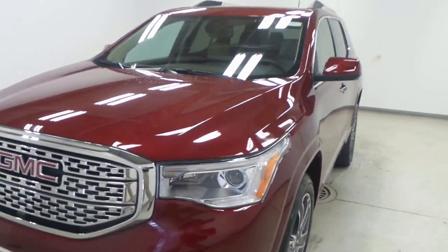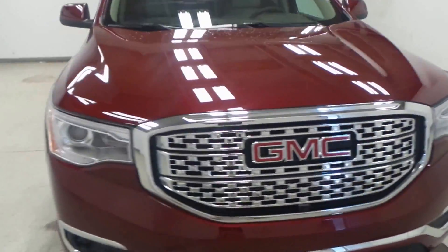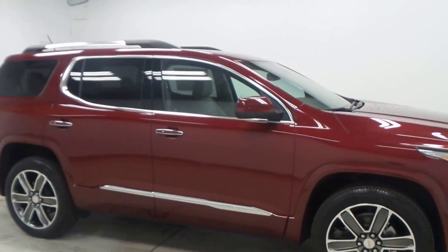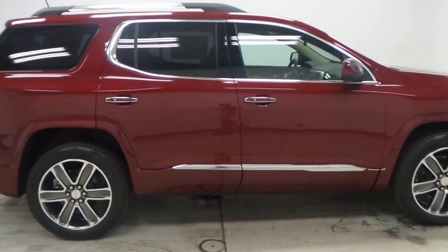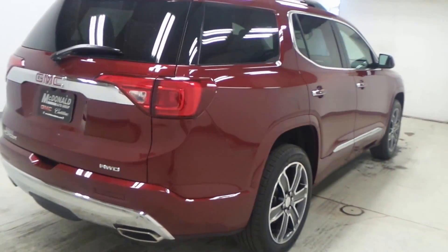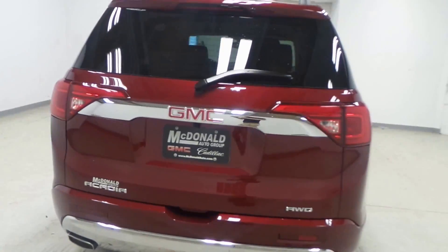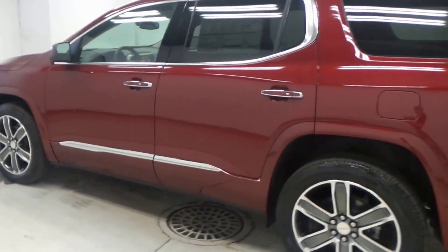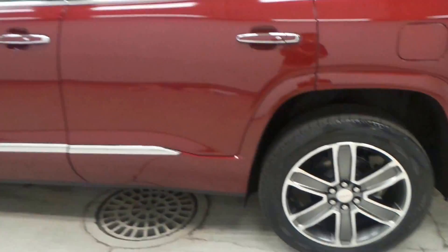What we have here is the absolutely brand new GMC Acadia Denali, 2017, completely redesigned. It looks amazing in this nice crimson red color. It has an electronic lift gate in the back — just press the button and it will go up and then back down. On the side, very nice, with lots of chrome accents.